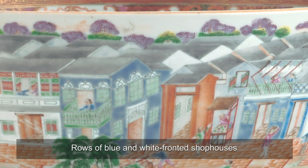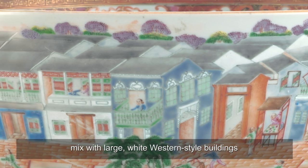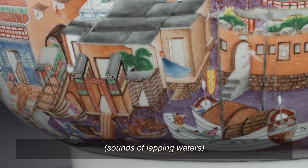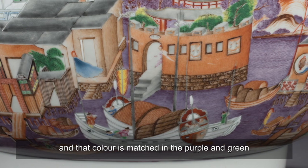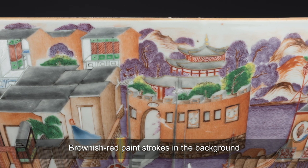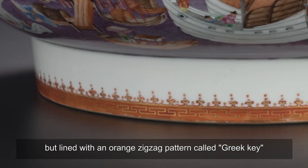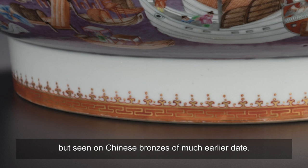Rows of blue and white-fronted shop houses with sloping grey roofs mixed with large white western-style buildings around the exterior of this bowl. Orange-coloured cobbled pavements lead from the buildings to the waterfront. The water is coloured purple, strangely, and that colour is matched in the purple and green treetops seen beyond the buildings. Brownish-red paint-strokes in the background indicate rolling hills far away. The bowl sits on a circular base, mostly white, but lined with an orange zigzag pattern called Greek key or meander in the west, but seen on Chinese bronzes of much earlier date.